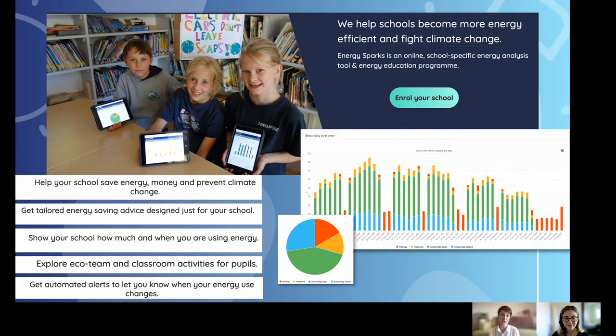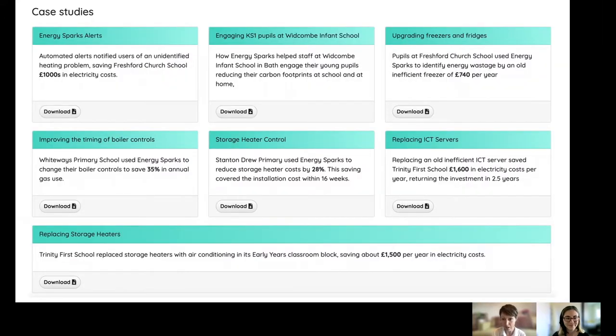We're getting great results from all of our schools. It's very much a pupil-led platform — we hope to encourage pupils to take action on the climate emergency and carry that from schools into the wider school community. For a lot of schools what it comes down to is cost, and a 30% saving for Inverness High would definitely translate into lots of savings. We have case studies demonstrating how working with Energy Sparks has saved schools thousands in electricity costs, or identifying inefficient appliances has saved them hundreds of pounds.